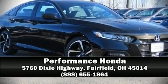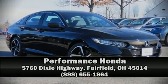Stop by our dealership or give us a call for more information. See you later.